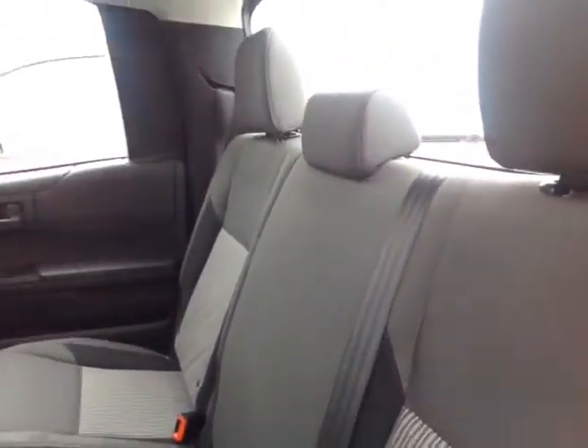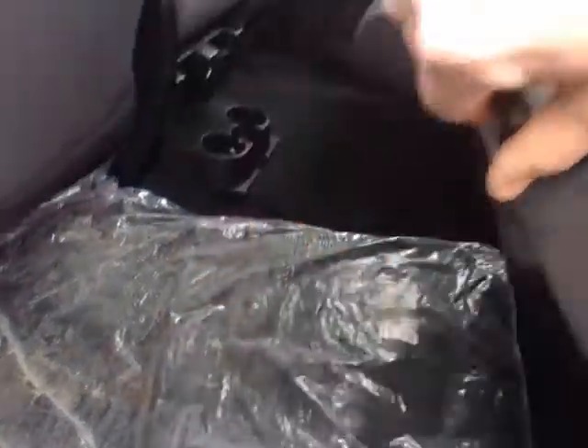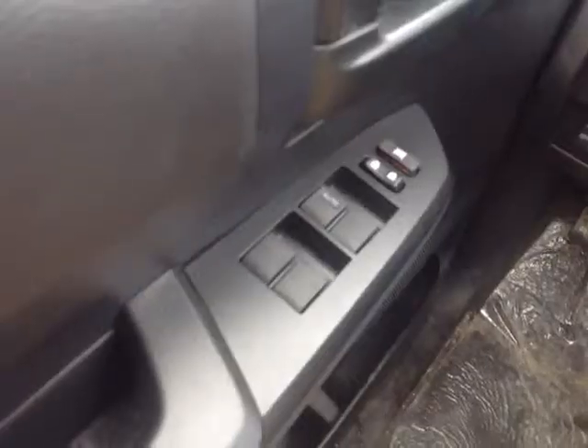Your passengers will enjoy an ample amount of head and leg room in these spacious double cab seats. You've got access to a 12-volt power outlet, two additional cup holders, all-weather Tundra floor mats, and you can flip these seats up just by pulling on the levers, which frees up additional cargo space.